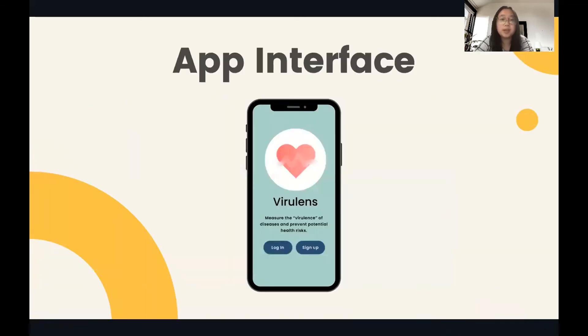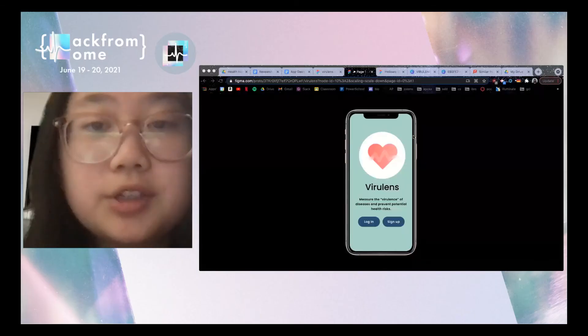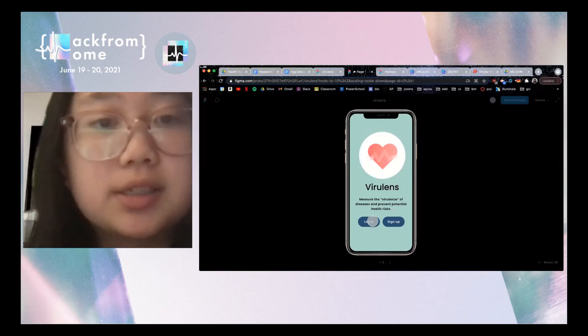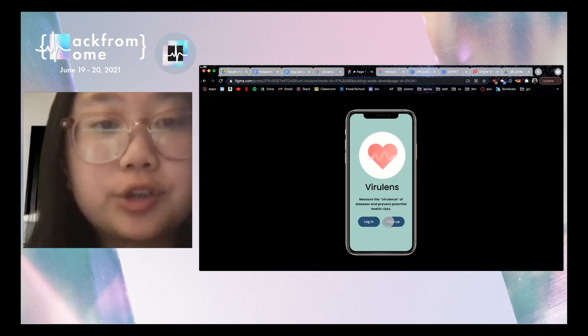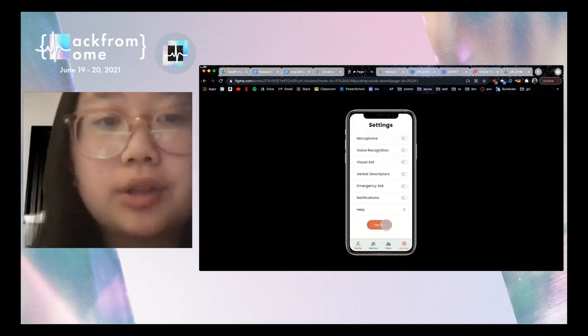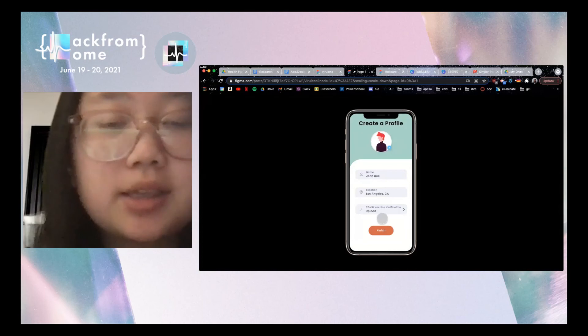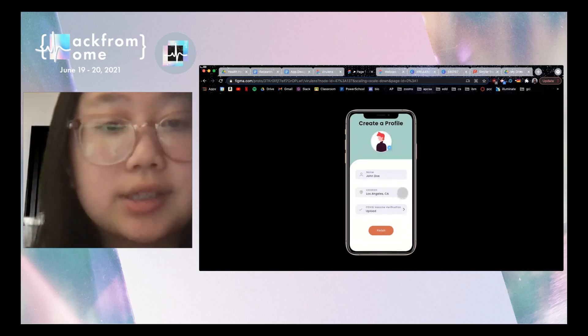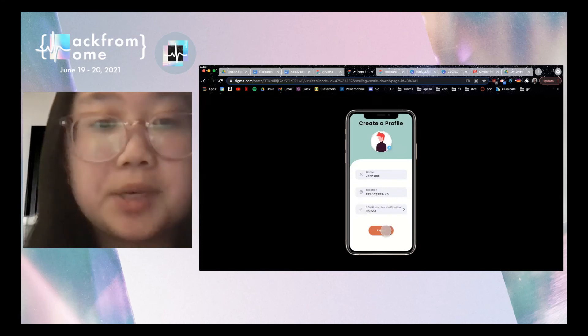Our mobile app is paired with the ViraLens to provide additional data and information for the user to more accurately and effectively track the spread of diseases around them. I will now go through a quick demo of the app. With a user-friendly and aesthetic interface, users can comfortably navigate through the login and sign-up screens. The app will prompt the user to create a profile that will provide more accurate location data to track outbreaks in their area, as well as update their status as COVID-vaccinated, which will be displayed on other users' ViraLens as well. After completing this step, users have the option to input special needs that will also update their status.